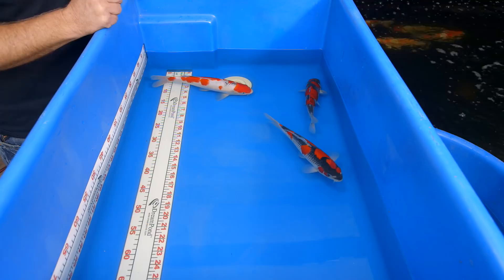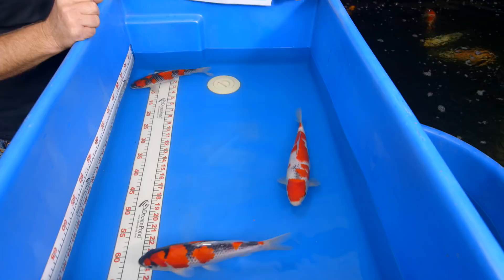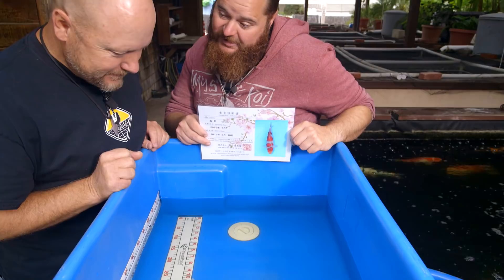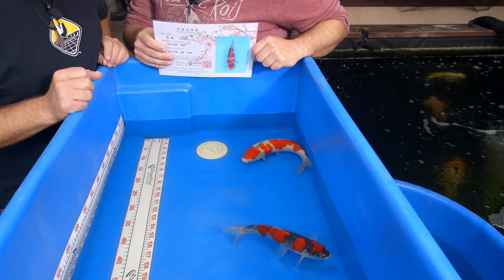These koi I've only had for about a month, a month and a half, and this is a total testament to our water type. If you look at their certificate here — that's unbelievable. You can see how much lighter she is. And that's something to keep in mind when picking goshiki: how much darker is it going to get eventually?